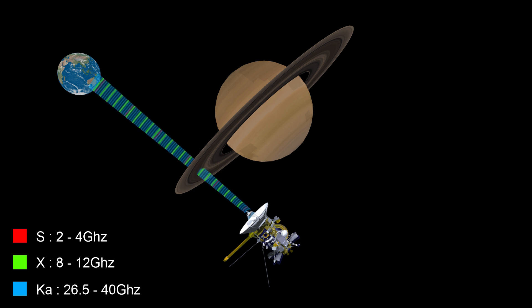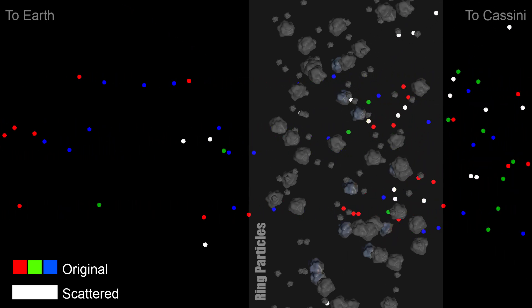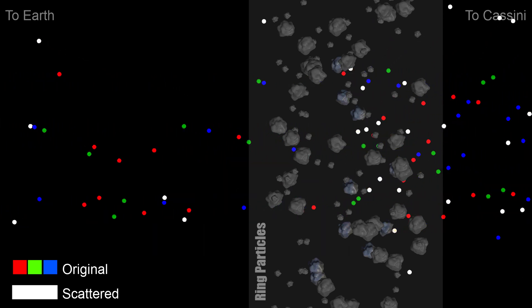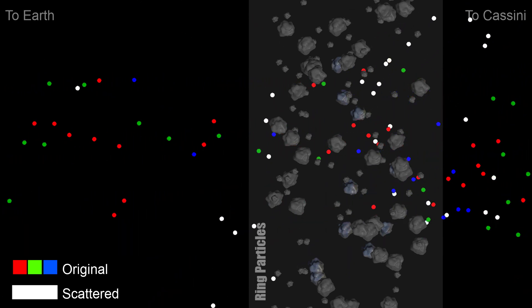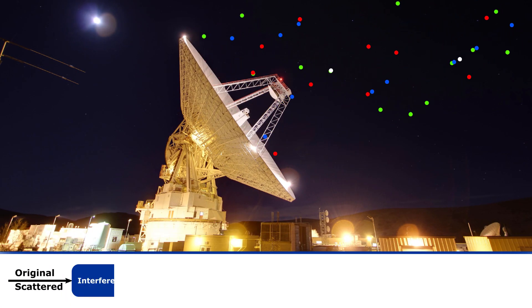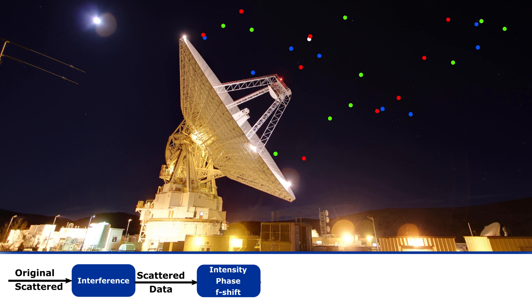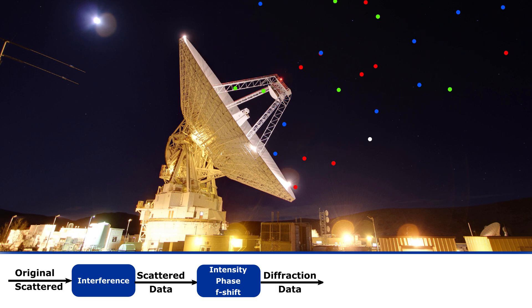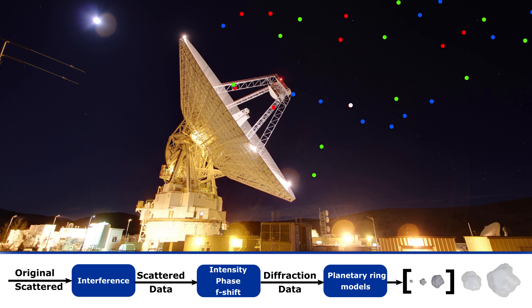Multiple frequencies are used because they interact differently based on the size of the particles they encounter. This is similar to the way high-frequency colors are scattered more in Earth's atmosphere, making the sky look blue. As the waves from Cassini hit the particles in the ring, some are diffracted and scattered while most will go through. Of the waves that are scattered — which are now out of phase with the original signal — a small amount will be scattered towards Earth along with the original signal. These two signals are then received on Earth by the deep space network as a single signal. From the interference pattern in the signal, the scattered signal can be separated from the original. Further processing of the scattered signal, based on its intensity, phase, and frequency shift relative to the original signal, will yield information about the diffraction caused by the particles in Saturn's rings. This information, combined with various planetary ring models, will then put a size limit on the particles expected to be in these rings.